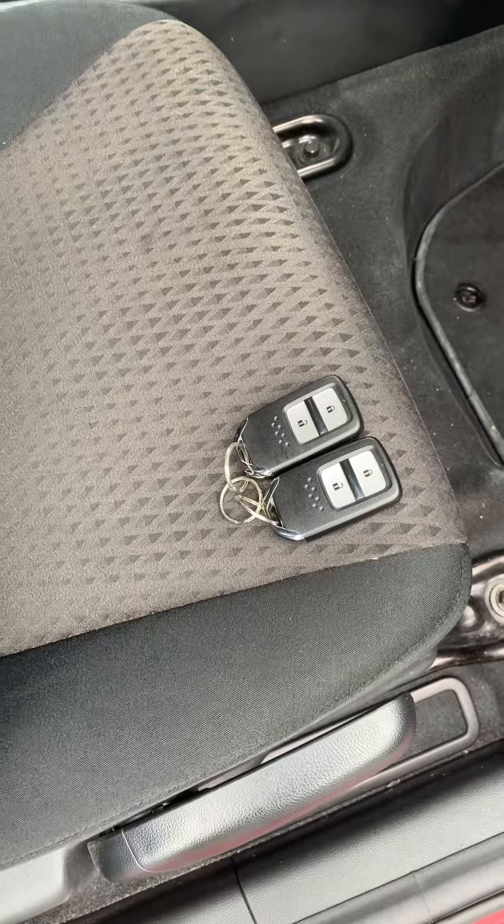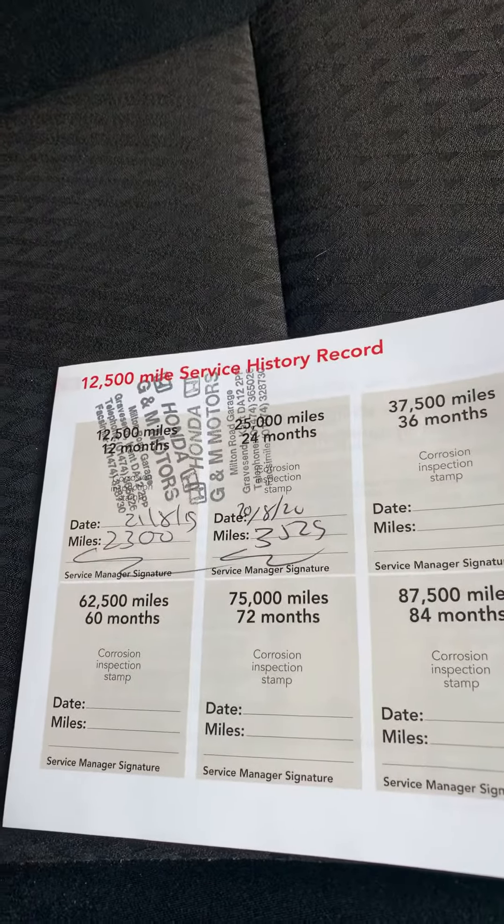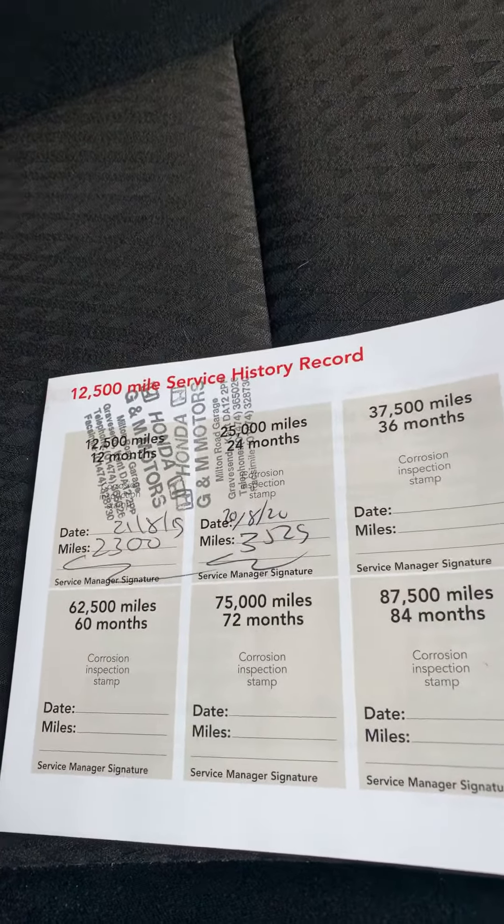It's the EX model, so you've got keyless entry — you don't need a key as such — and push button start. Just looking at the service history for you: two Honda service stamps, last done in August about a thousand miles ago, so that's all up to date.